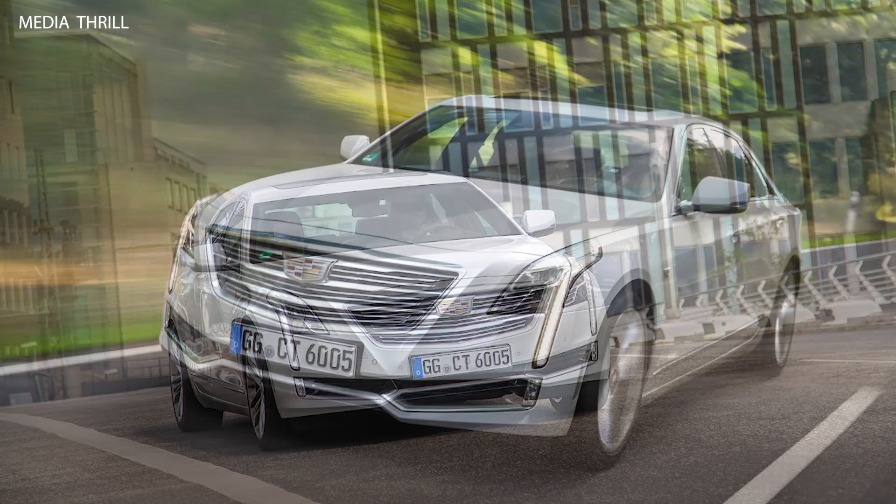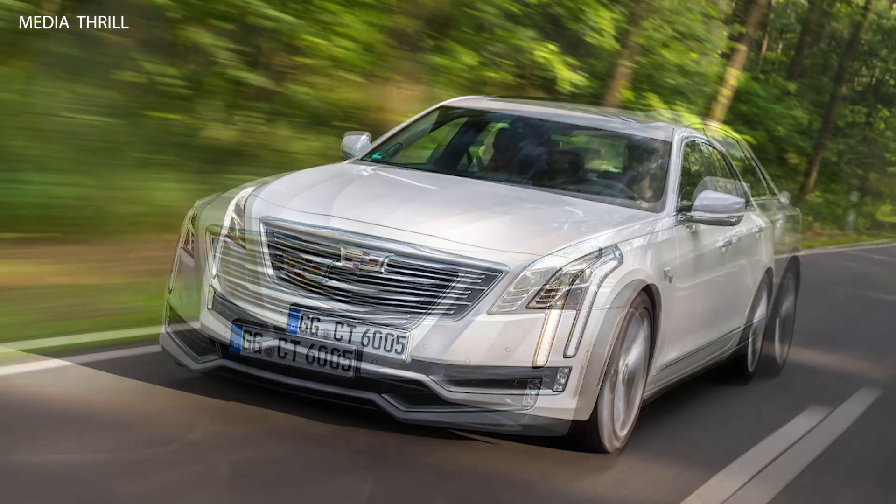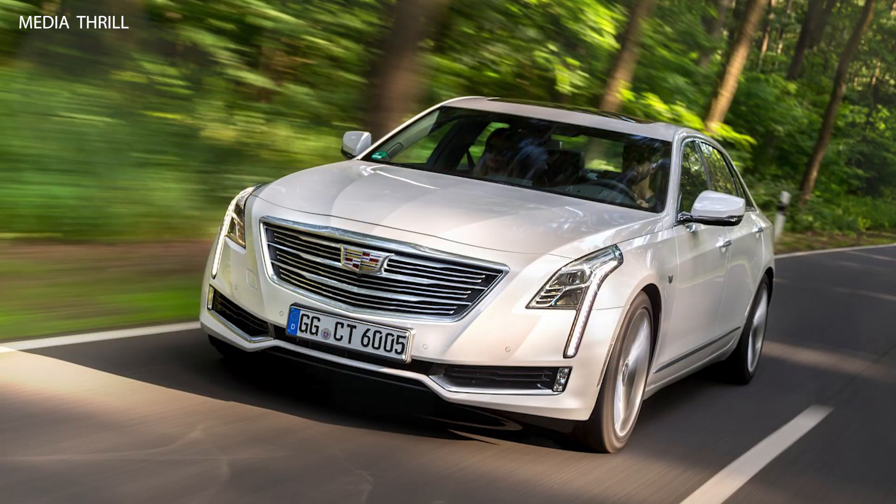Luxurious interior: the cabin is designed with high-quality materials, offering a luxurious and comfortable environment for both the driver and passengers.